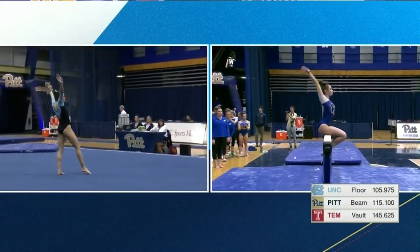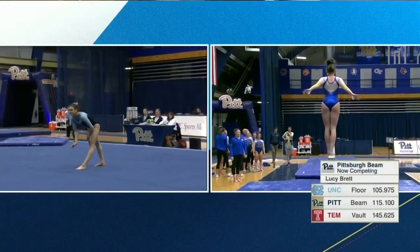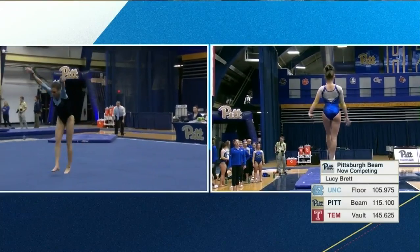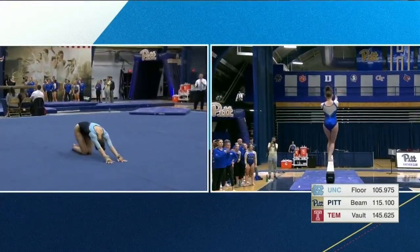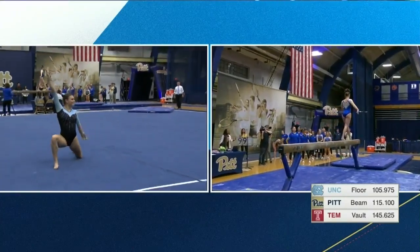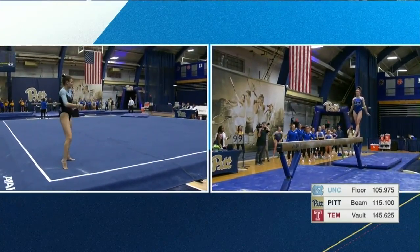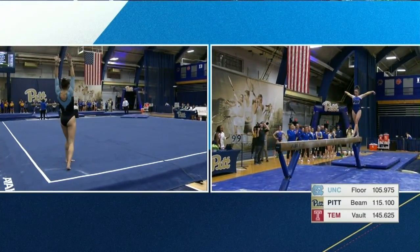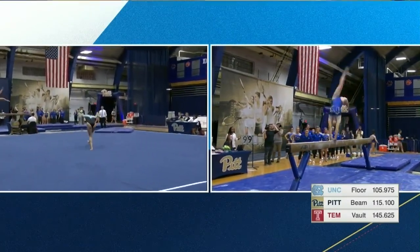You can see Lucy starting on the beam. So we have fourth for the Panthers. 9-7-7-5 for Breckwald. Starts off with her leap series. You can see the score there from Robiton, 9-9.